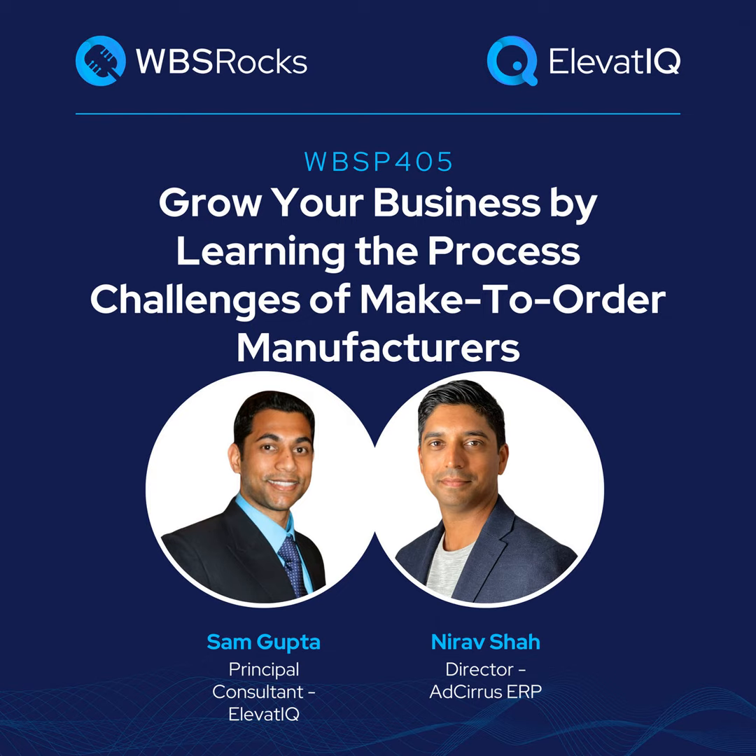Thank you so much for breaking down APICS — I had no idea what that stood for. Now, we have one of the standard questions that we ask every single guest on the show. That is going to be your perspective on business growth.